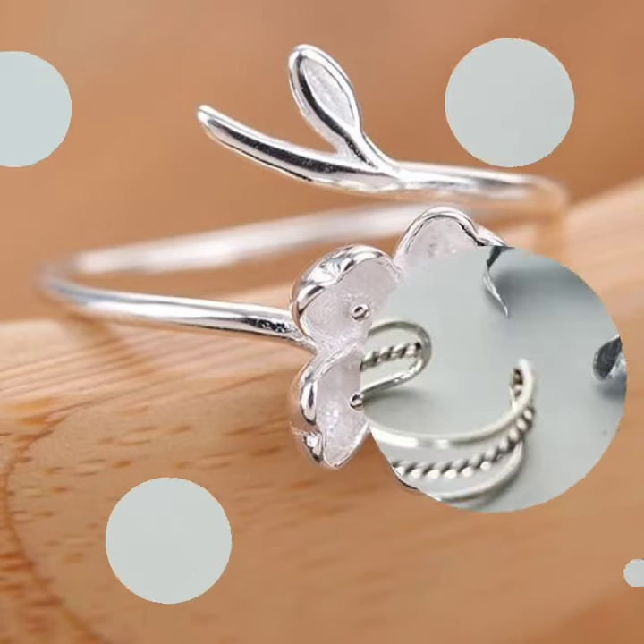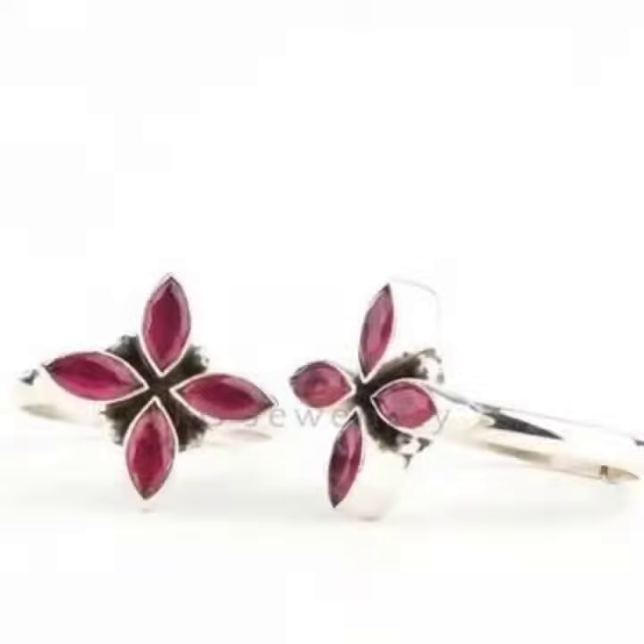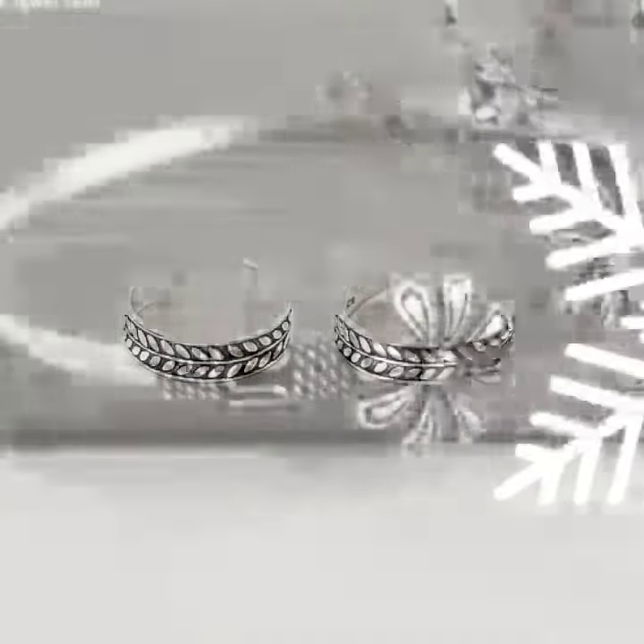Wow, so beautiful guys! Today I am going to share with you the most beautiful and prettiest toe ring designs — different types and different styles and different style designs for you. Beautiful toe ring designs.